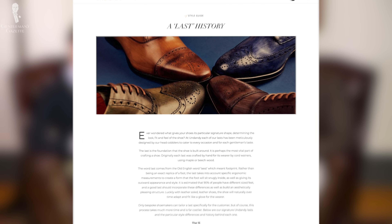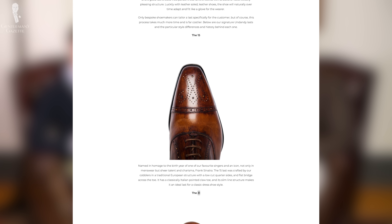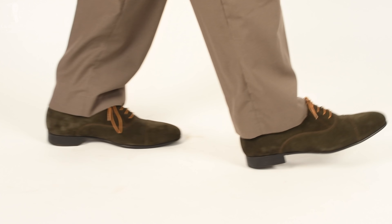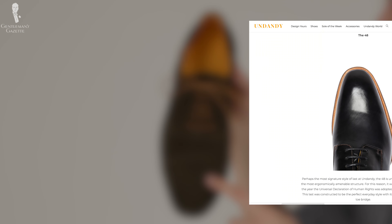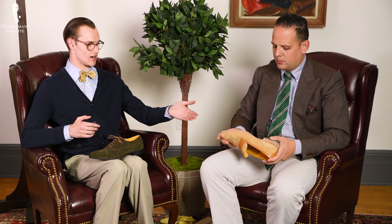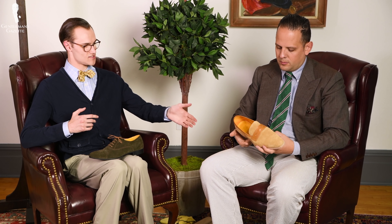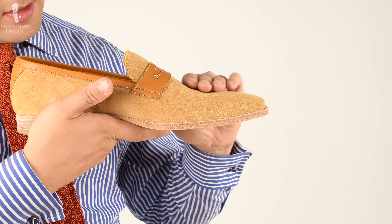Out of the last options they did have, I chose the one I thought was most conservative. The 31 last was the roundest. Their next option, the 48, is a little longer and more angular. And the 15 last, as you've chosen, is very long and very pointy — chiseled almost.